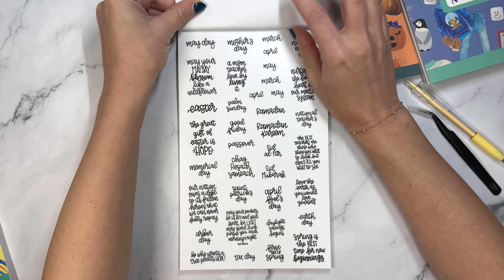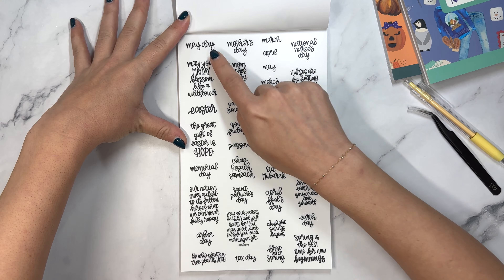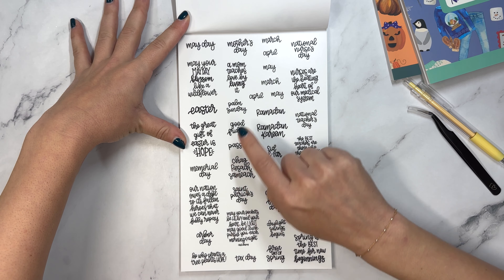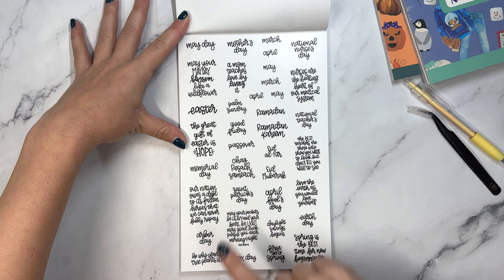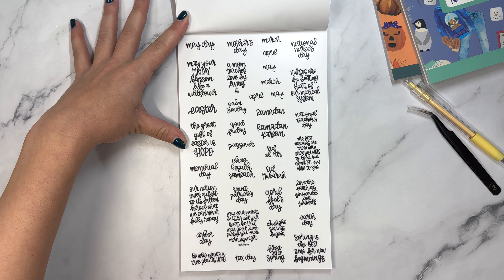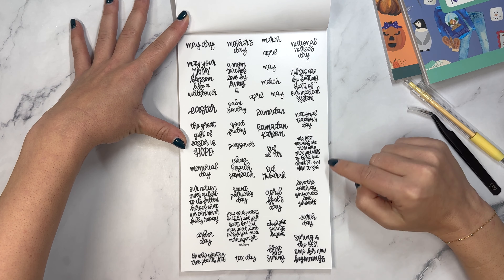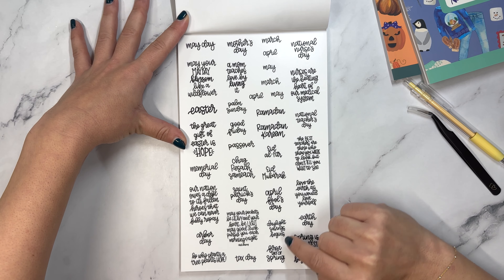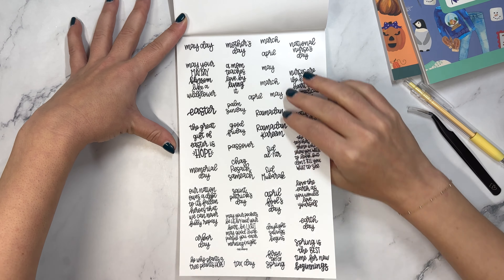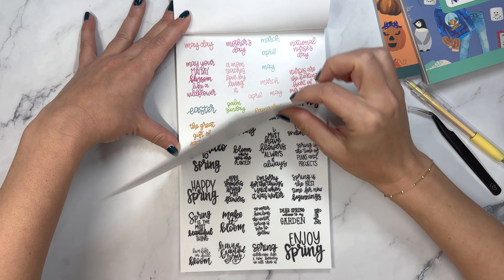Then we have spring holidays, also the dates and quotes. May Day, Mother's Day, National Nurses Day, Palm Sunday, Good Friday, Passover - this says Chag Pesach Sameach, which is how you wish someone a happy Passover. The great gift of Easter is hope. Earth Day, Daylight Saving begins. We have Ramadan in there too. National Teacher's Day.